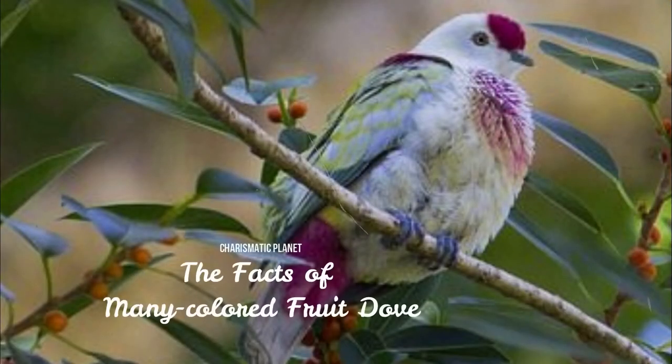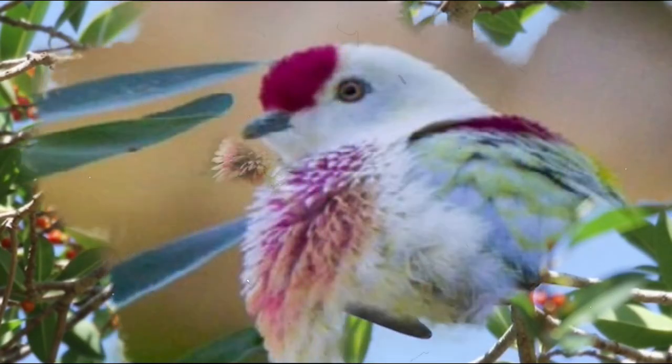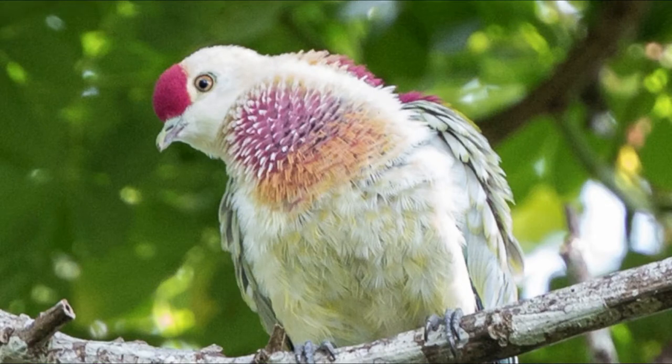In this video, we will discuss the facts of the Many-colored Fruit Dove. The Many-colored Fruit Dove, known as Manuma, is a species of bird in the family Columbidae. It occurs on islands in the southwest Pacific Ocean, where it is found in Fiji, the Samoan Islands, and Tonga. Its natural habitat is subtropical or tropical moist lowland forests.